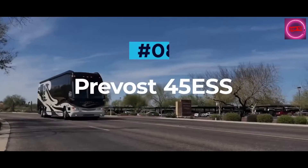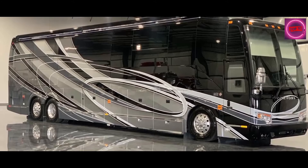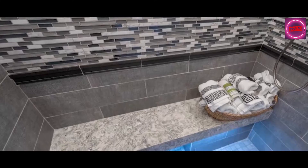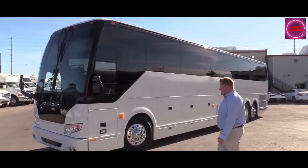Prevost 45 ESS. The flagship offering from RV manufacturer 4Travel, the Prevost 45 Emperor Sauna Suite, is an executive vehicle that is a true motoring masterpiece. As the name suggests, this stunning RV features a full sauna for those who wish to really pamper themselves on their travels, but that's not where the spec sheet ends. In fact, this coach has the longest feature list out of any of the RVs in this video.